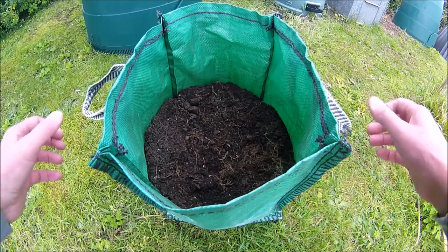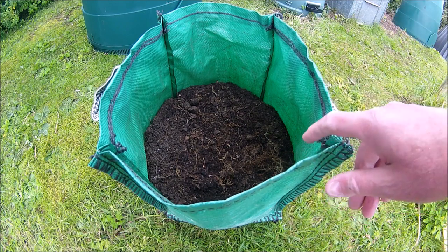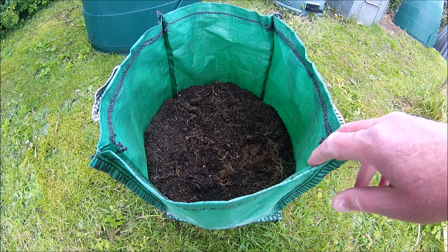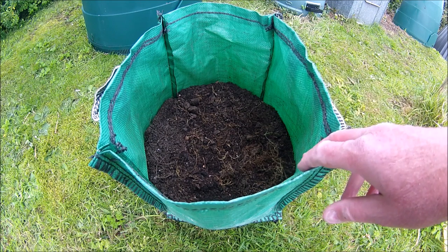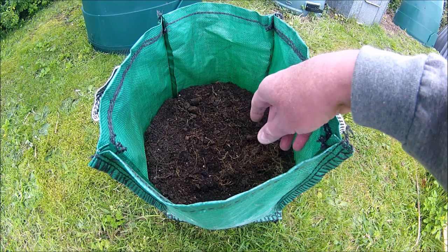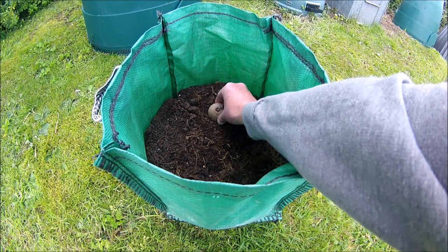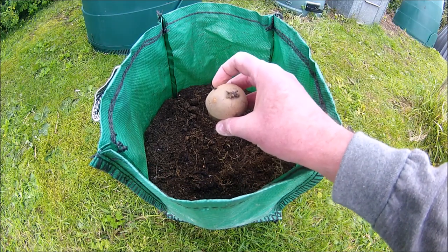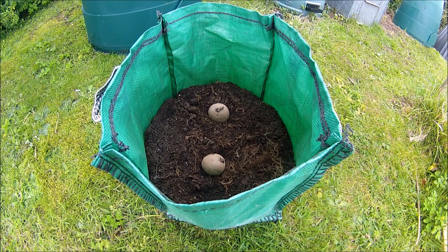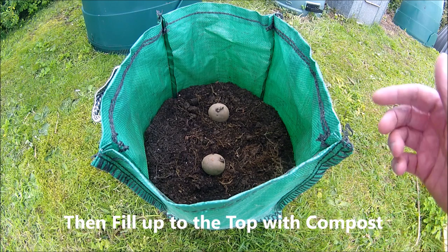This is one of those potato grow bags — absolutely brilliant. They've got drainage holes built in and handles to carry them around. I've got 15 of them. I grow first earlies in 5 bags, seconds in 5 bags, and mains in 5 bags. I fill them up with my homemade compost to about eight inches from the top. For mains I put two seed potatoes per bag, but for first and second early new potatoes I usually put three, and that works well.